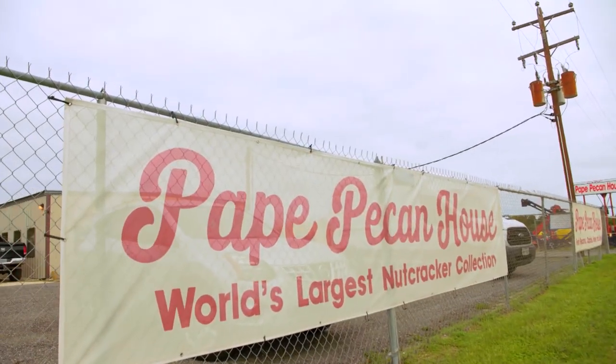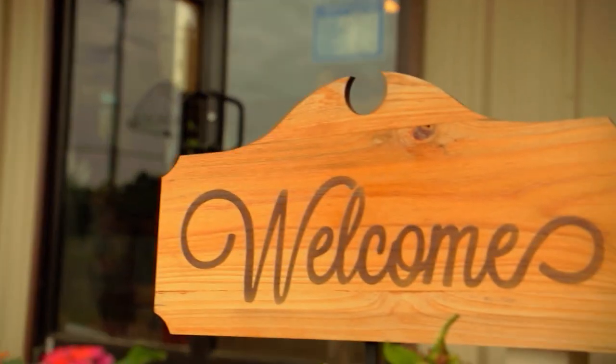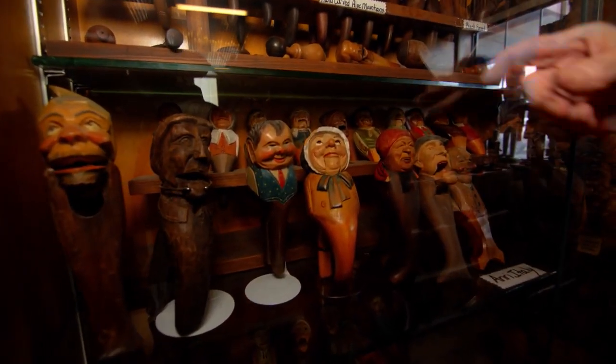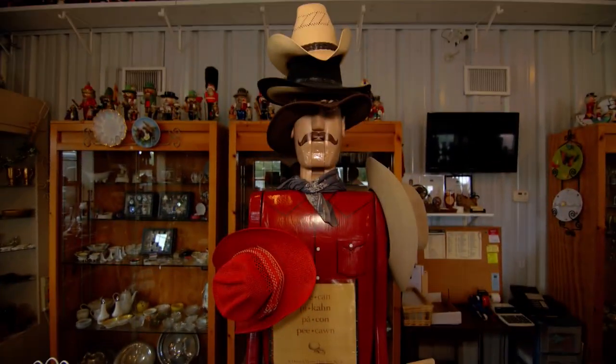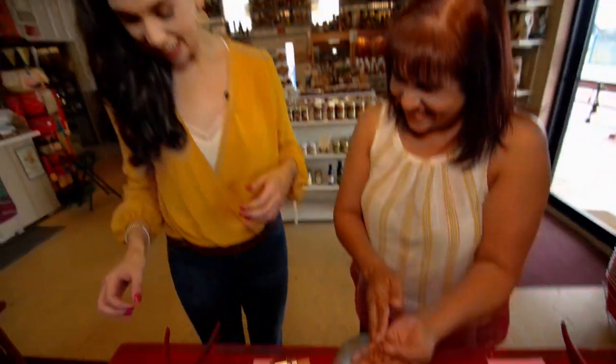Pape's Pecan House and Nutcracker Museum — let's go nuts! Inside, you'll find the largest collection of nutcrackers in the world, from places as far away as Germany, India, and beyond.